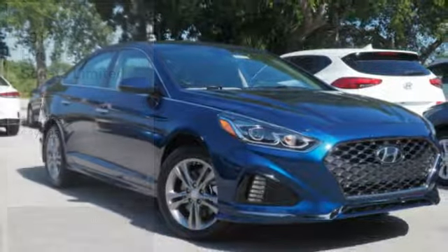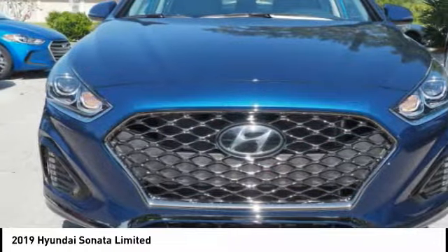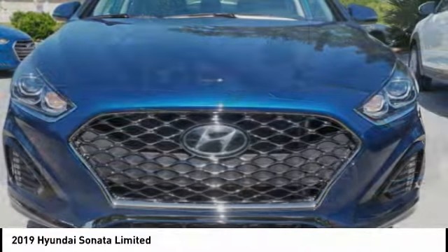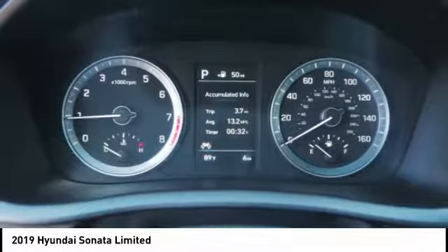To show you the 2019 Sonata. The Sonata has a long list of technologically advanced interior features and options that make driving safer, more convenient, and much more fun.